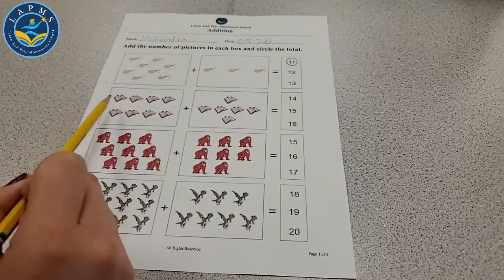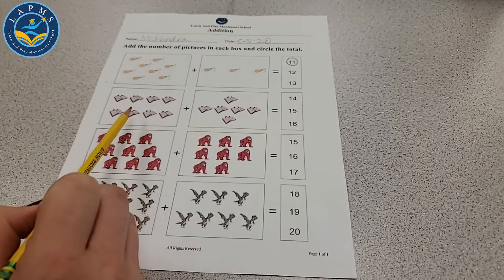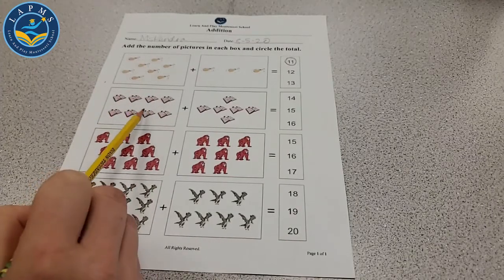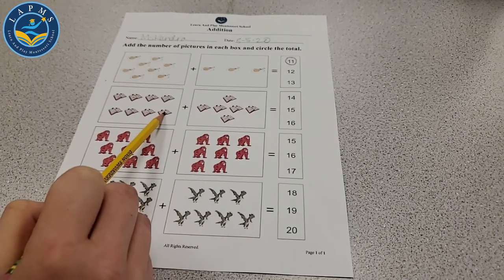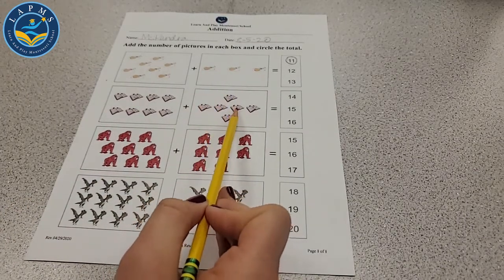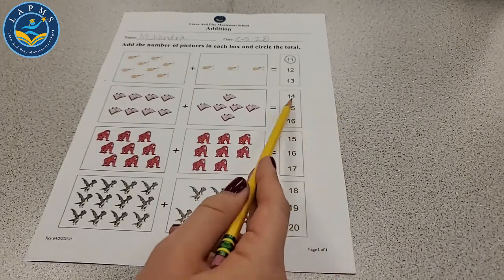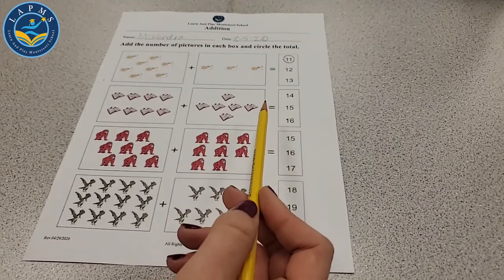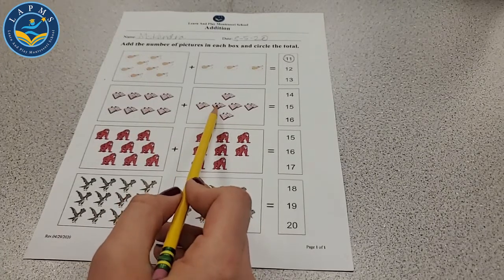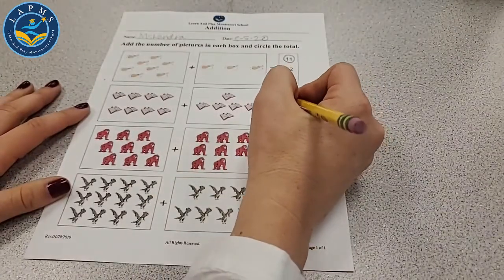Next we have some books — it looks like a happy book. How many books do we have in this first part? 1, 2, 3, 4, 5, 6, 7, 8. 8 plus how many? 1, 2, 3, 4, 5, 6. So 8 plus 6. What is that — 14, 15, or 16? We count: 8, 9, 10, 11, 12, 13, 14. Let's circle 14. 8 plus 6 is 14.